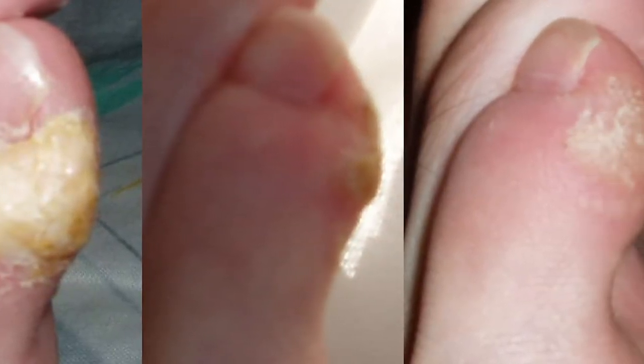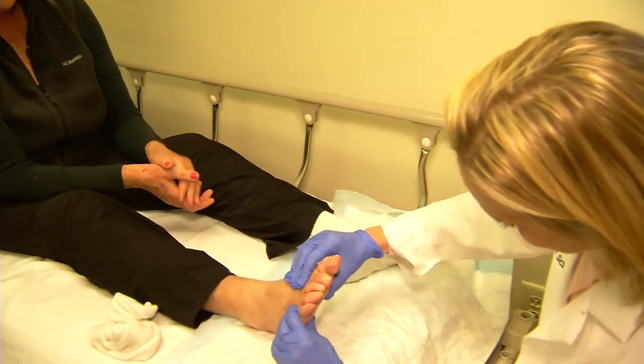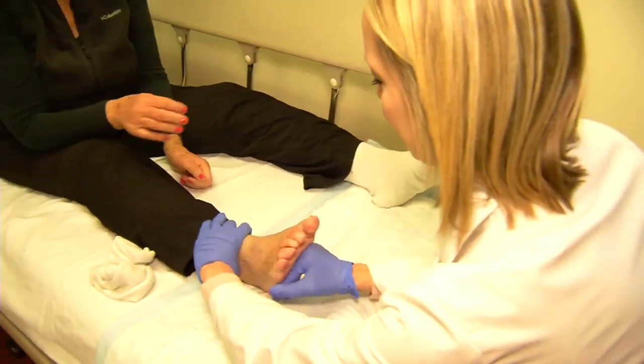Also, take care of any calluses, corns, blisters, and bunions. A lot of times, actually, the bunion is what contributes to the hammer toes getting worse. Consult your doctor for the right course of treatment to handle these conditions before they worsen.